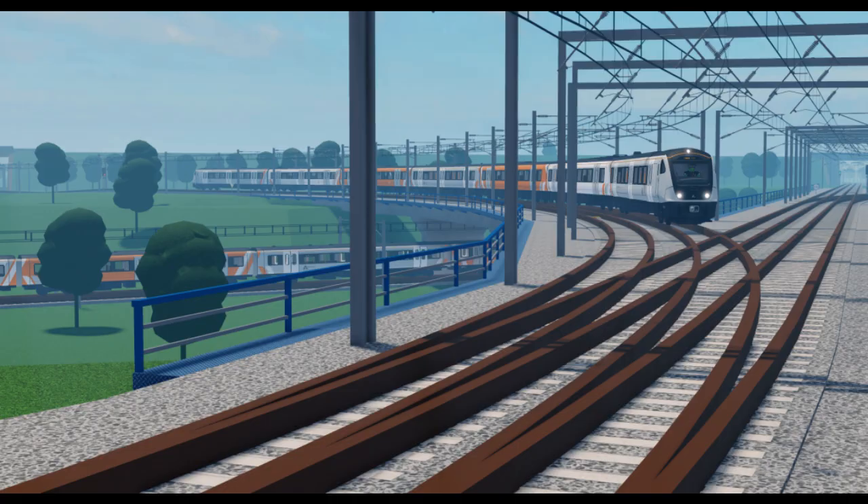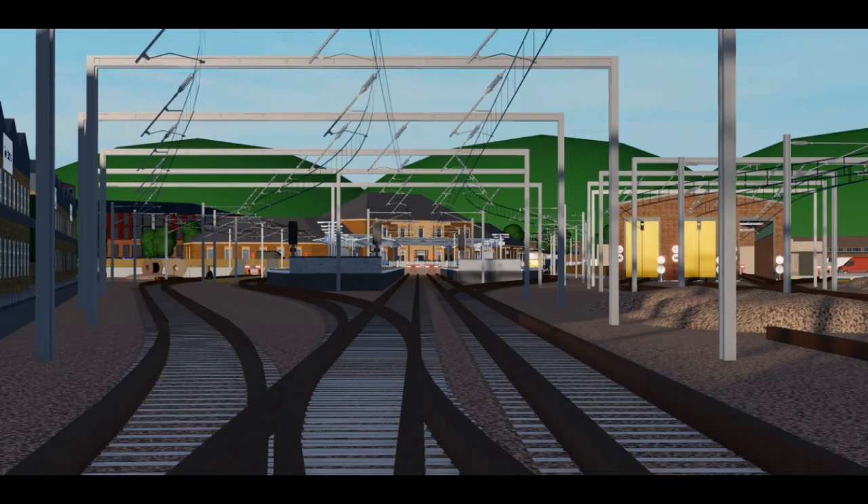Looking at the Class 345's livery, it is quite different from the other E-Link trains. This could imply that the Class 345 will run slow services on E-Link from Stepford Central to the airport area. I am quite unsure as to whether there will be slow E-Link services from the Leighton area to the airport area.